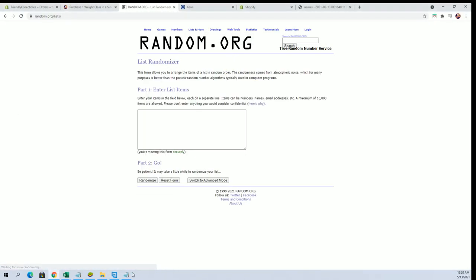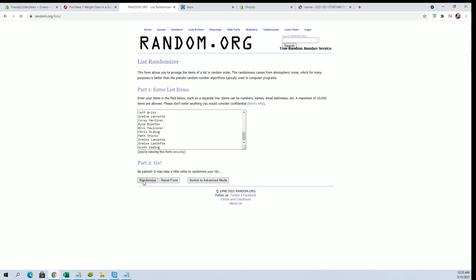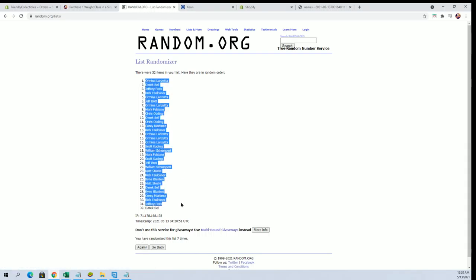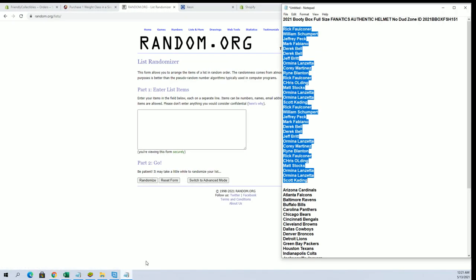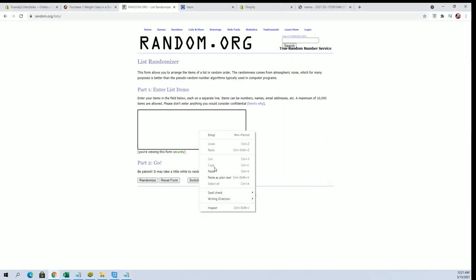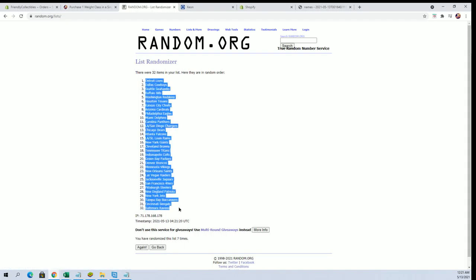Let's see what we got. All right — Rick F2, Scott K, let's go! 32 guys, names and teams, seven times each. All right, Chris L to Derrick B. Let's do teams next. Cardinals to Washington, Detroit to Baltimore.